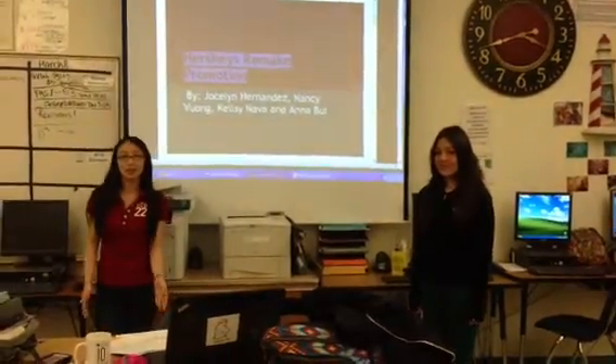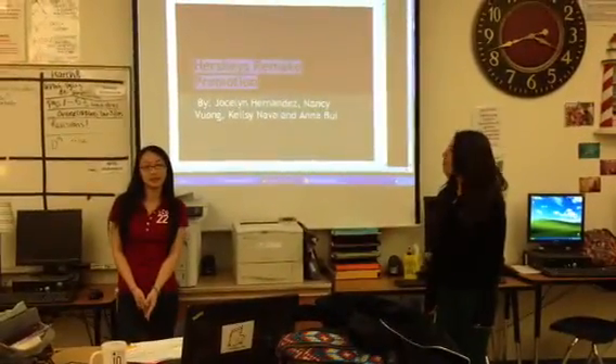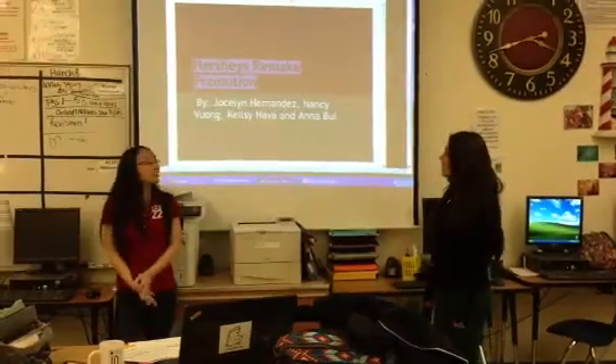Hello, this is our case study and it's made by me, Nancy Boone, and me, Jocelyn, Kelsey, Nava, and Anna Booy.